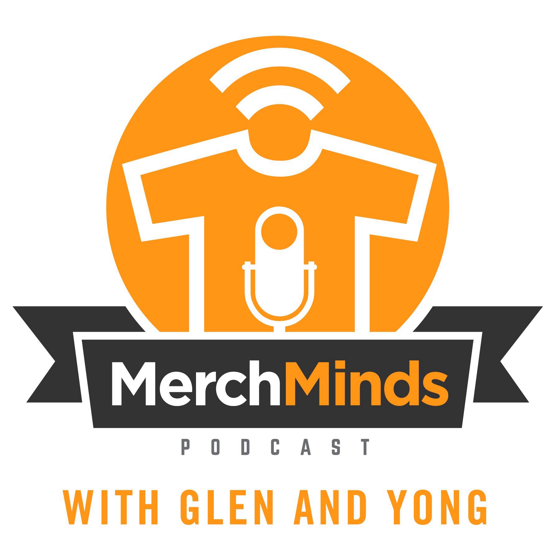Alright, let's get into our topic: the 10 best T-shirt design practices for merch. This is in no particular order.